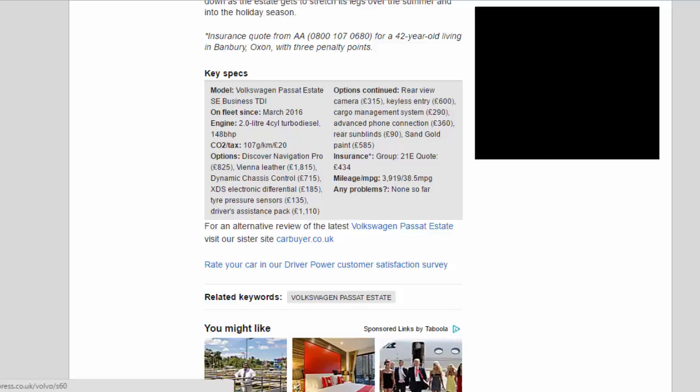Options: Discover Navigation Pro £825; Vienna Leather £1,815; Dynamic Chassis Control £715; XDS Electronic Differential £185; Tyre Pressure Sensors £135; Driver Assistance Pack £1,110; Rear View Camera £315.